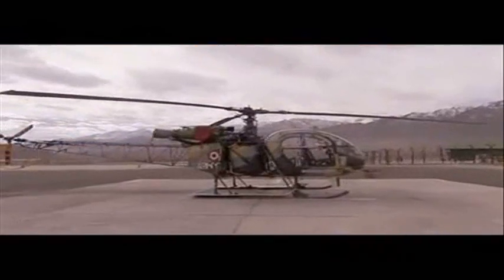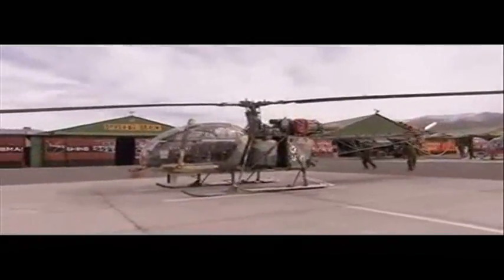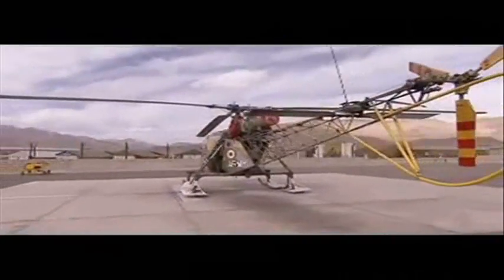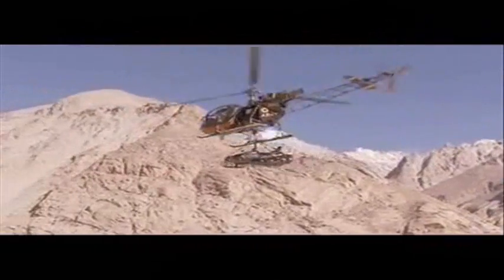When it comes to servicing troops in extremely inaccessible high altitude zones, the Cheetah helicopter has no competition. If not for the Cheetah, maintaining troops in the world's highest battlefield may have been impossible for India.